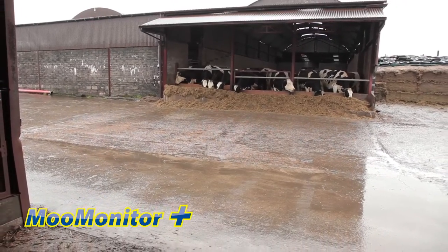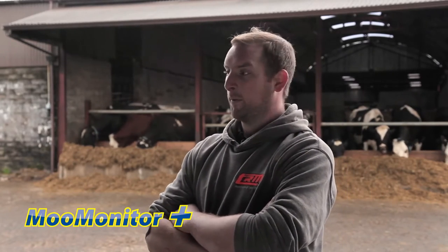We spent half an hour out of every hour and a half to two hours standing with the cows trying to detect heat. It just seemed to be really impossible.